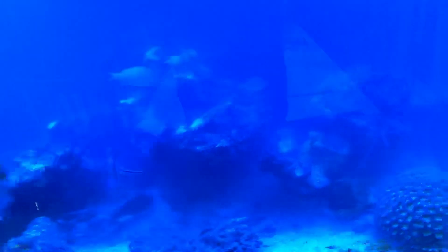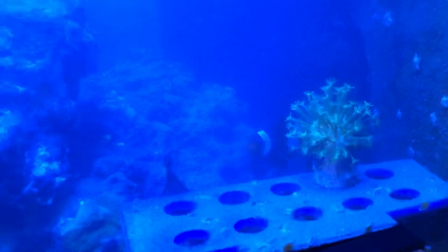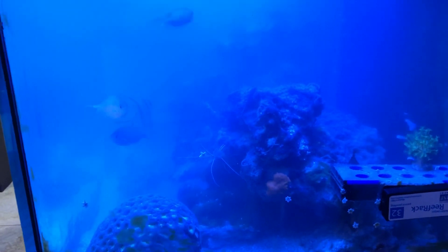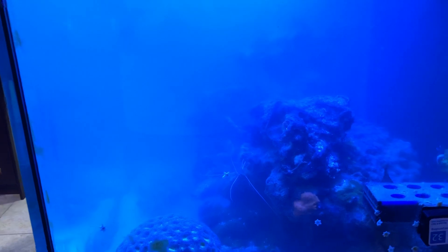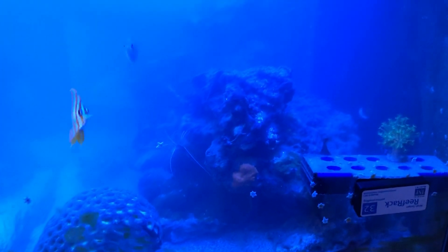I don't even know what it's gonna look like tomorrow, but here it is. This is a nice Carlton — look at this guy. Yes, that's what my tank looks like right now. I think the biggest thing that it's missing at the moment is Acropora. I don't see any. The mystery continues.